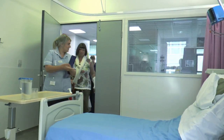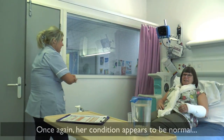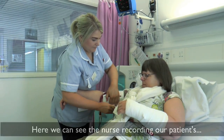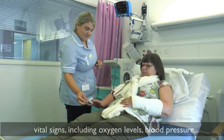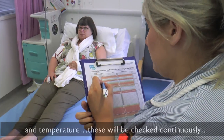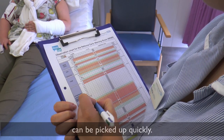Once admitted, her condition appears to be normal, but her cough is beginning to worsen. Here we can see the nurse taking and recording the patient's vital signs, including oxygen levels, blood pressure, and temperature. These will be checked continuously to monitor her health so that any deteriorations can be picked up quickly.